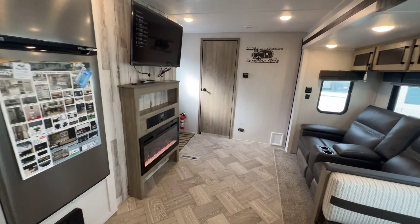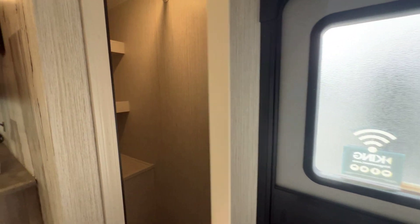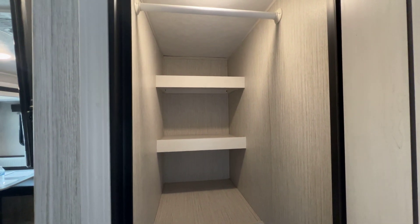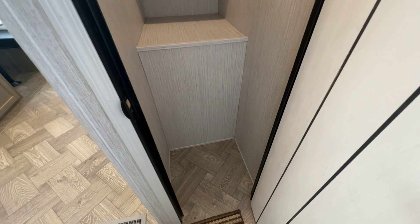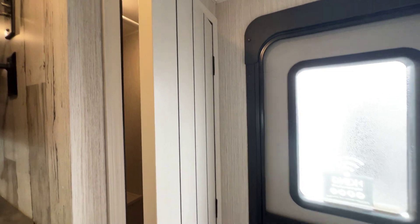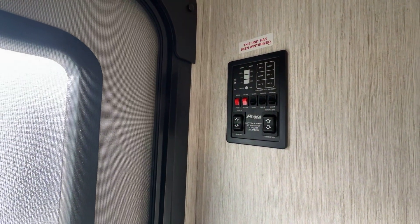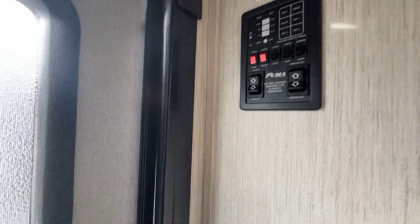All right, we're going to go back outside — but one more thing before we leave: the pantry. I forgot that. This is behind our TV. Huge, huge pantry — an awesome amount of storage. You can make it hanging storage or pantry storage, and then your control panel here with the monitor panel, awning, slide switches, light switches — all that good stuff on the wall.